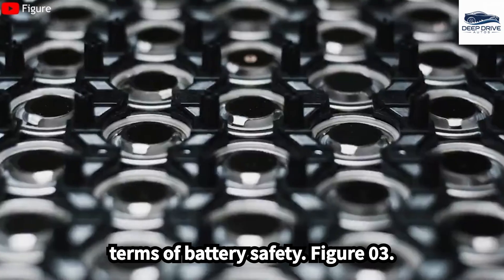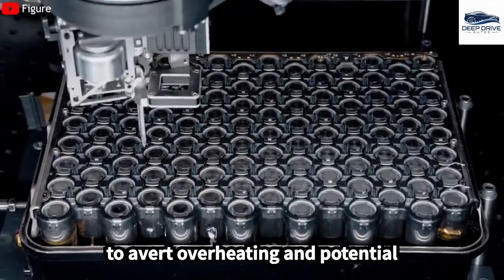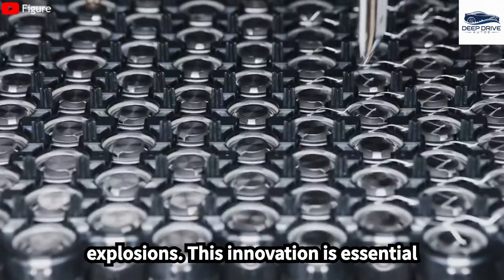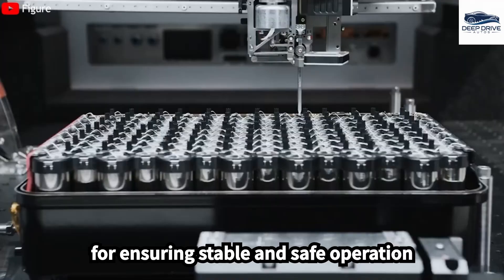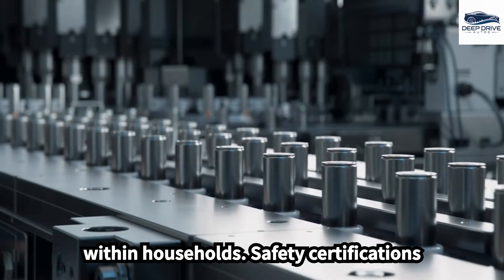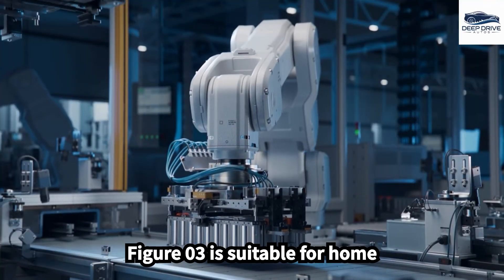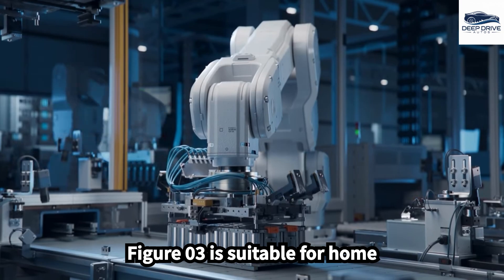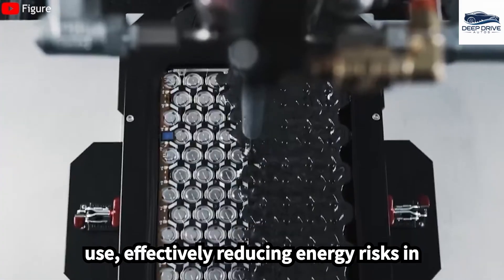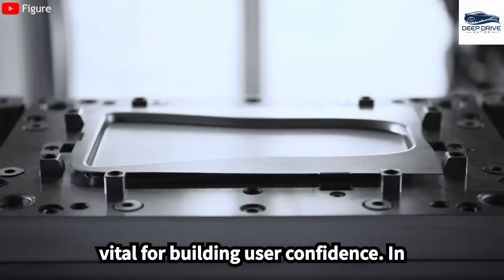In terms of battery safety, FIGA-03 integrates multiple protective mechanisms to avert overheating and potential explosions. This innovation is essential for ensuring stable and safe operation in various environments, particularly within households. Safety certifications such as UN-38.3 verify that FIGA-03 is suitable for home use, effectively reducing energy risks in populated environments. This assurance is vital for building user confidence.